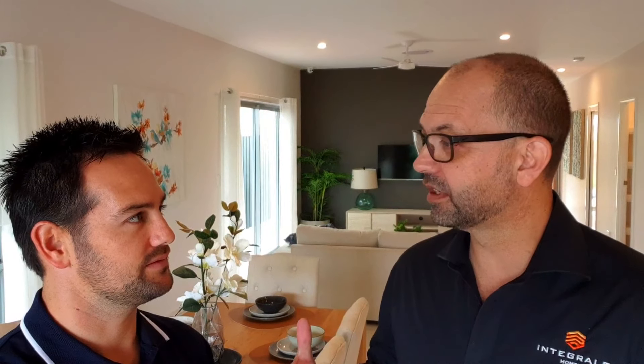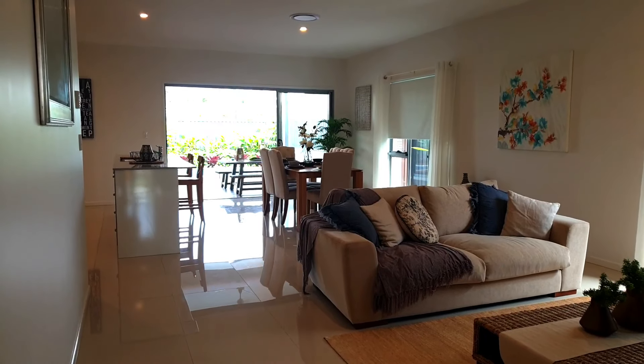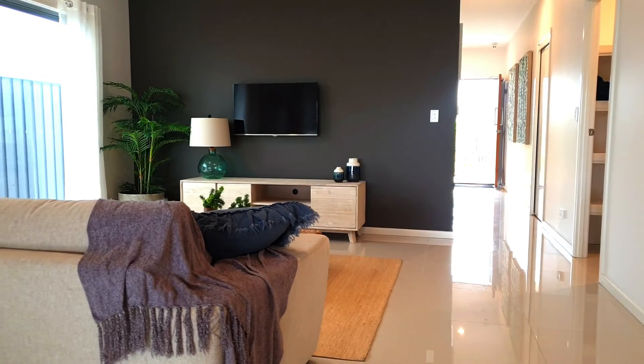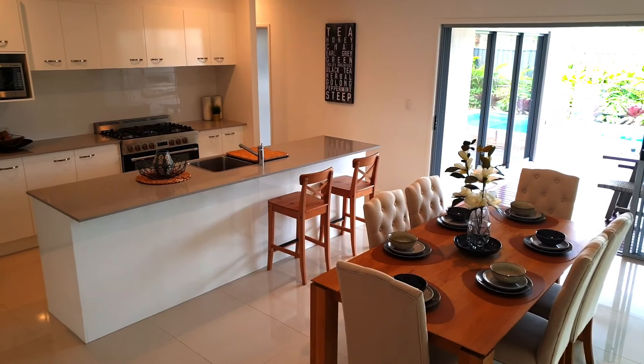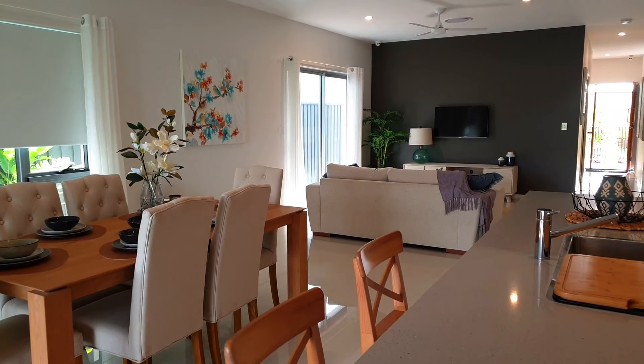We've got our Laguna 216 here on display. It's on a 12 and a half meter wide by 32 deep, which is 400 square meters — pretty much industry average. We've got four bedrooms, a media room, a lovely outdoor area spilling out onto a swimming pool. It's just a great example — people can walk through and say, hey, I'm looking at a block this size and I didn't realize we could fit so much on the block.